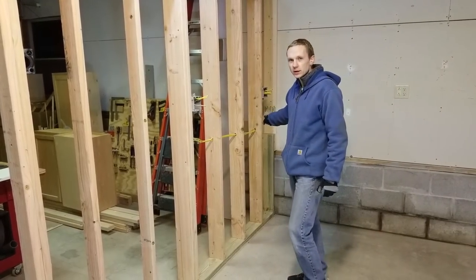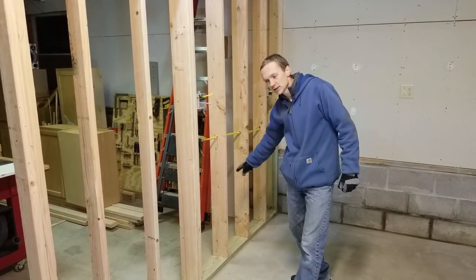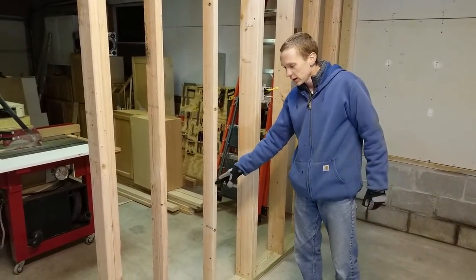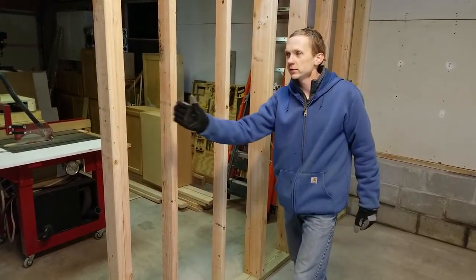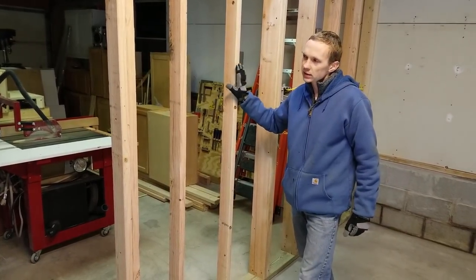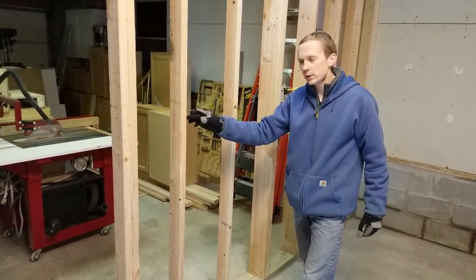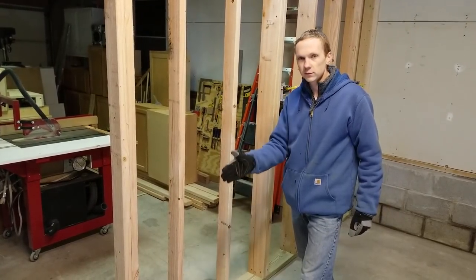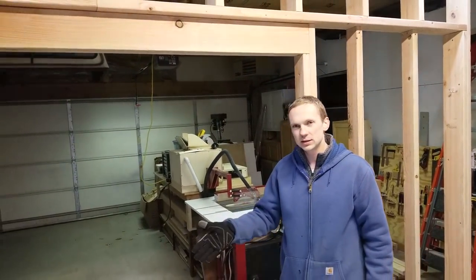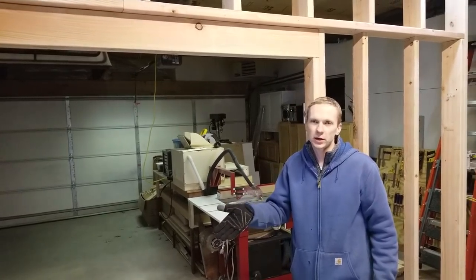If you take a look at the wall here, it starts out as 2-by-6 construction and then steps down to 2-by-4 construction, and this space is going to allow the panels to slide open in a pocket. The outside wall will be finished and insulated, the panels will slide into the pocket, and then there will be a thin finish wall on the interior. I'm looking forward to building this door — I think it's going to make this shop pretty unique, and I haven't seen something like this in any other workshop.